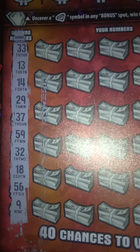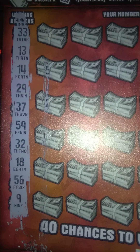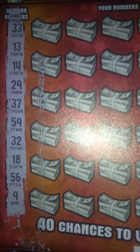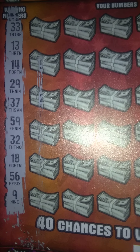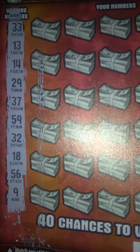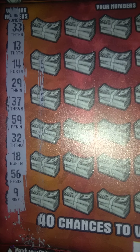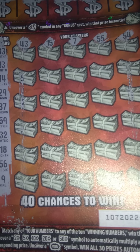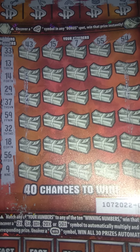Let's continue on right here. I'm going to scratch off the winning numbers and the playing numbers, and then I'll get back to you real quick. Okay folks, so the winning numbers are 33, 13, 14, 29, 37, 59, 32, 18, 56, and 9.